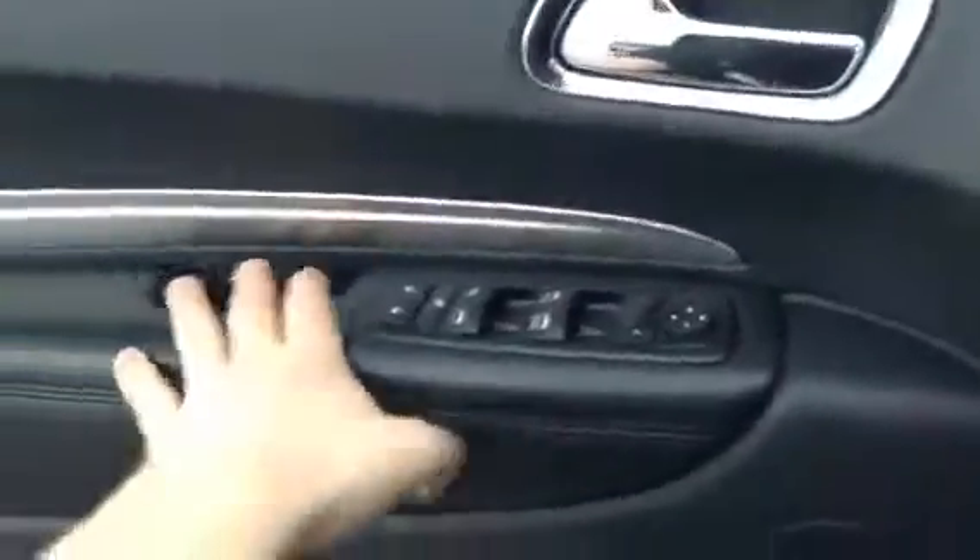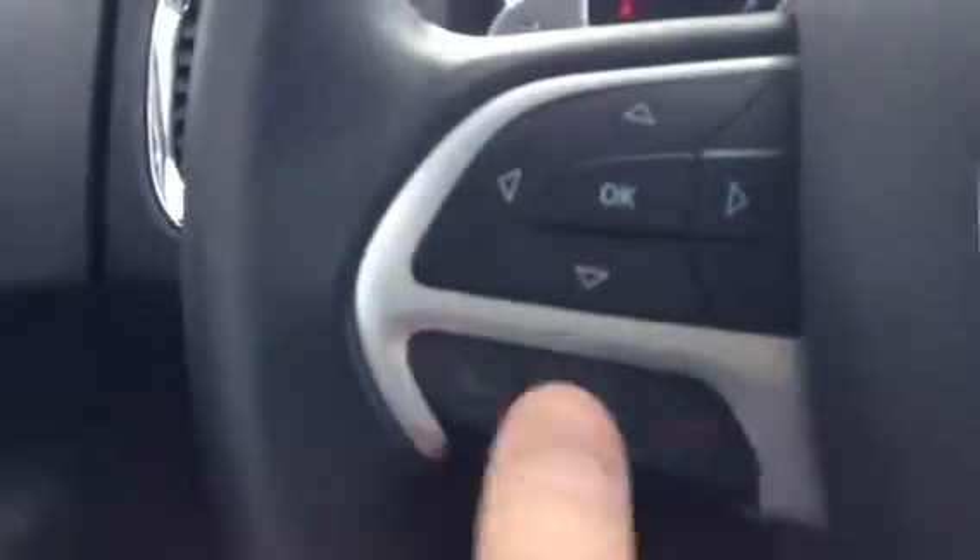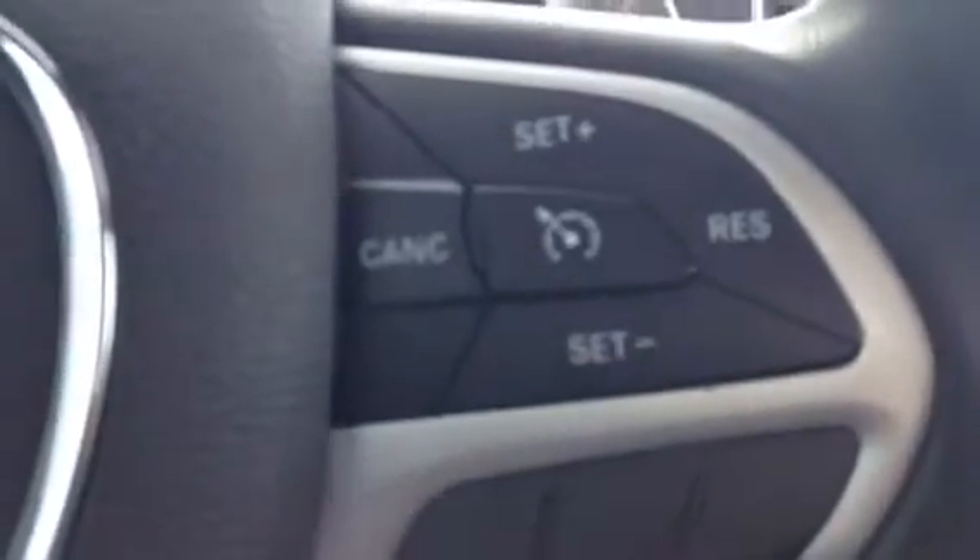I'll bring you on the inside here. Turning down the volume so you can hear me. All your power options of course — very standard nowadays: locks, mirrors, windows. All your different controls up above here. Bluetooth voice recognition controls around the steering wheel, seeking and volume around the back, and then you've got your paddle shifters there for a little sporty feel. Does come equipped with cruise control.